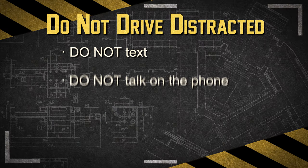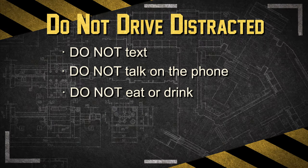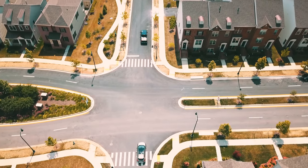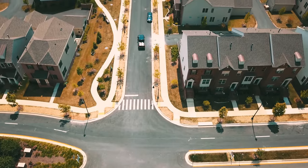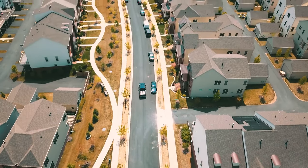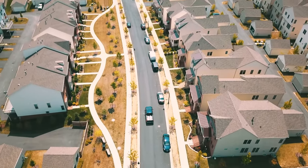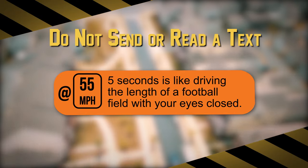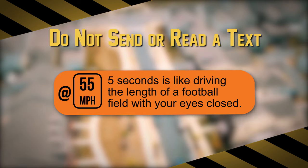Distracted driving includes texting, talking on the phone, eating and drinking, and playing with the radio or navigation system. It's illegal to text and drive in most states in the US. Sending or reading a text takes your eyes off the road for 5 seconds. At 55 miles per hour, that's like driving the length of an entire football field with your eyes closed.